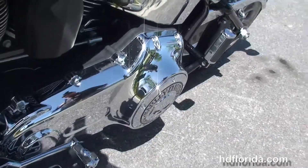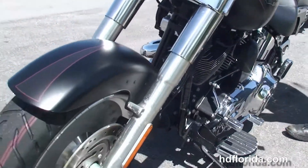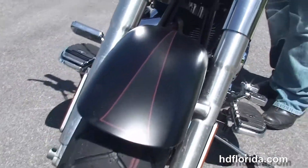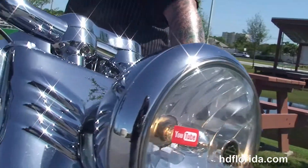Out front we have the Carlini beach bars, chrome housings, upgraded grips, and upgraded chrome mirrors, along with the upgraded Willie G primary cover. This bike is finished in black.